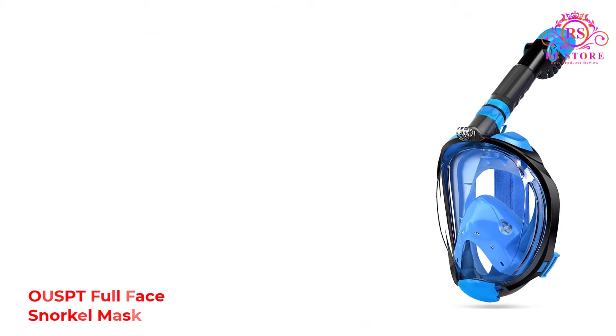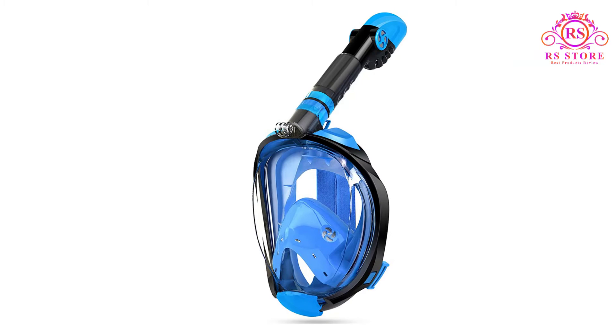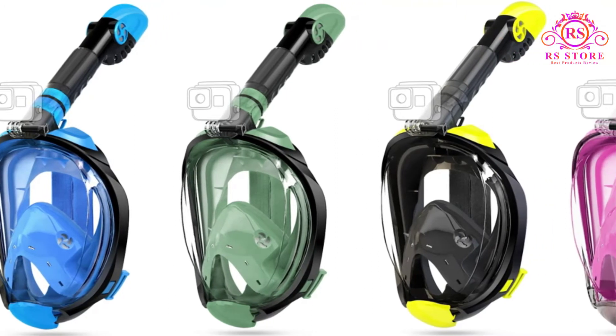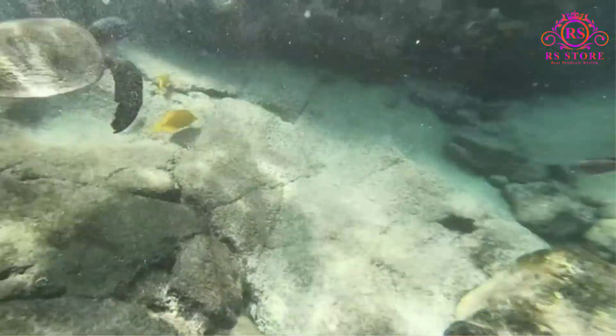Number 3: OUSPT Full Face Snorkel Mask. The full face mask by OUSPT provides an incredibly comfortable fit along with unobstructed views of the entire ocean around you, and a few extra perks. Full face masks come with the snorkel built into the mask, so all you have to do is slip on the mask and breathe normally through either your nose or mouth.